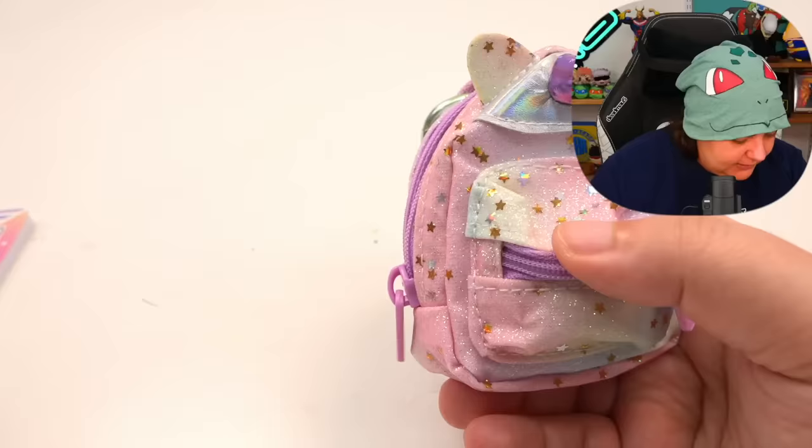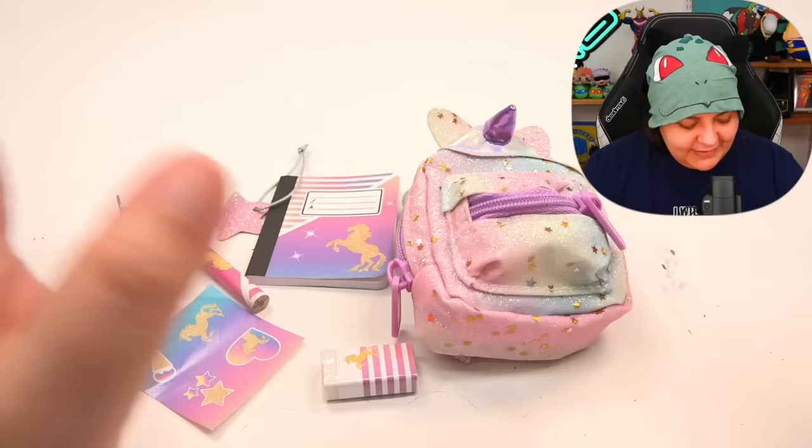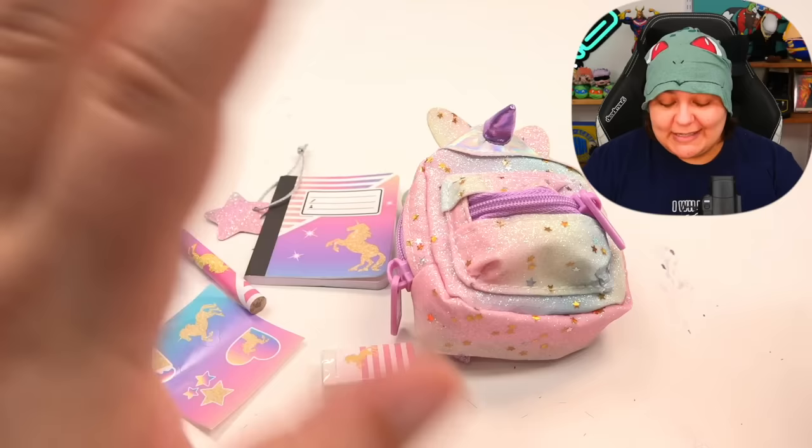Here is everything that we got in this set that is unicorn themed. They did stay with the same colors and same theme. I really love the bag. So I'm going to give this a 7.8.